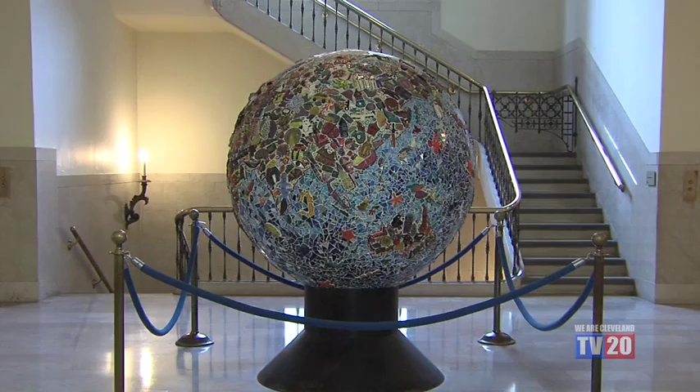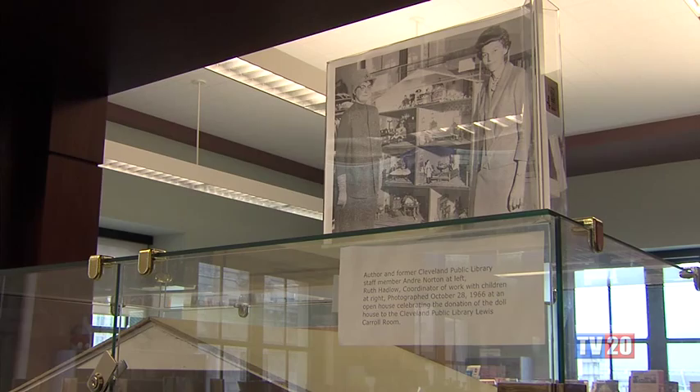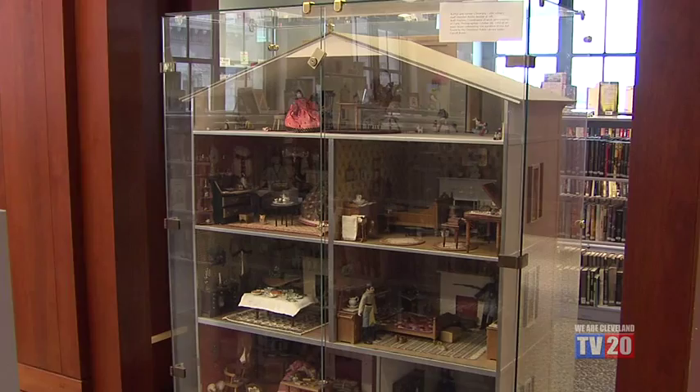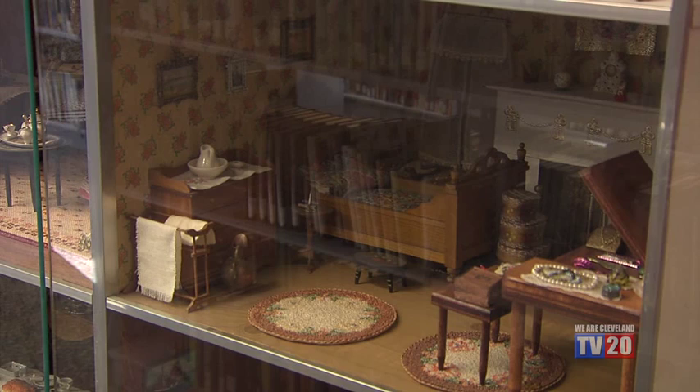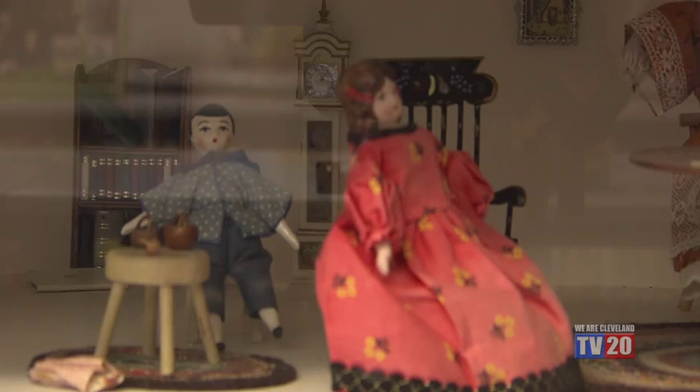There are three unique artifacts in the Youth Services Department that visitors have been enjoying for decades. This dollhouse was donated to the library by a former children's librarian, Andre Norton — her pen name; her real name was Alice Mary Norton. She gave this beautiful dollhouse to the library in 1966. It was her childhood dollhouse, and we've had it ever since. Ms. Norton passed away in 2005, but this is part of her legacy as well as her books written for children.